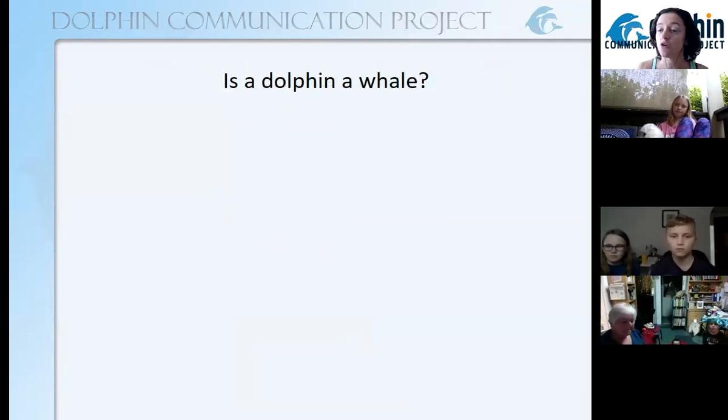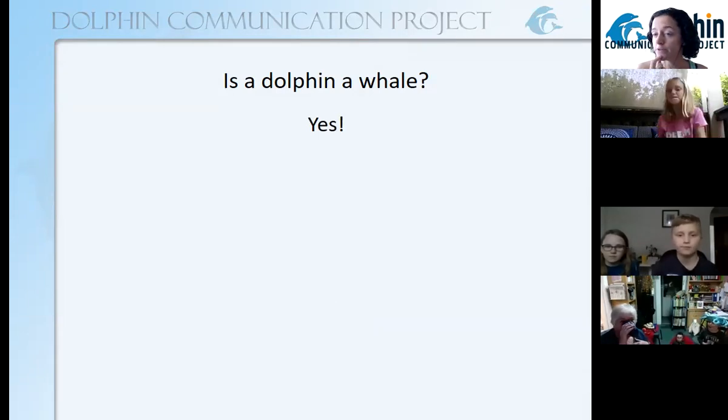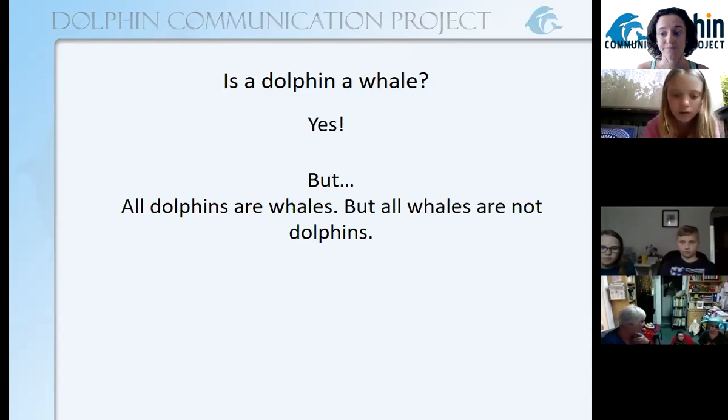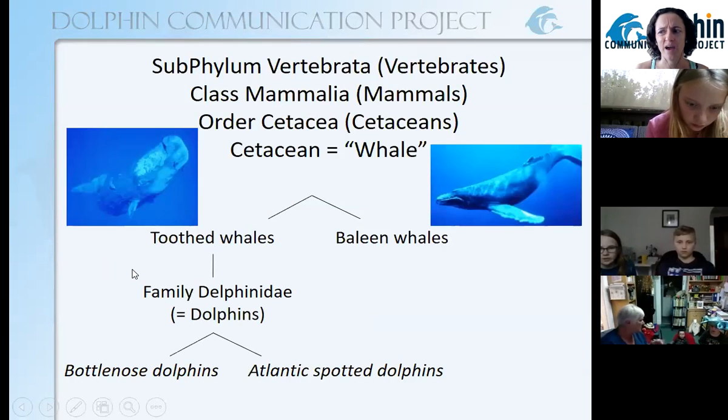So now that we know what a mammal is, do you think a dolphin is a whale? Is a dolphin a type of whale? Yes, it is. But I have a riddle for you. Ready? All dolphins are whales, but not all whales are dolphins. You guys want to say that with me? All dolphins are whales, but not all whales are dolphins. Let's figure out what that means.